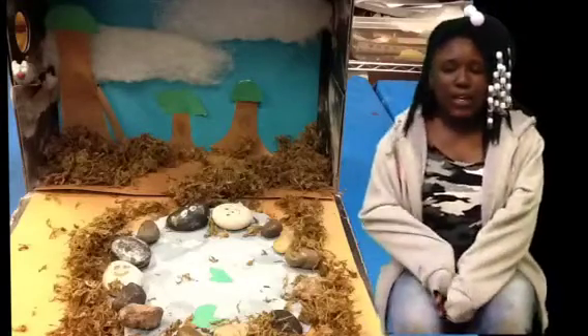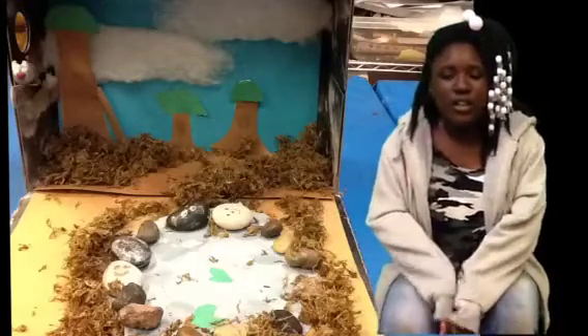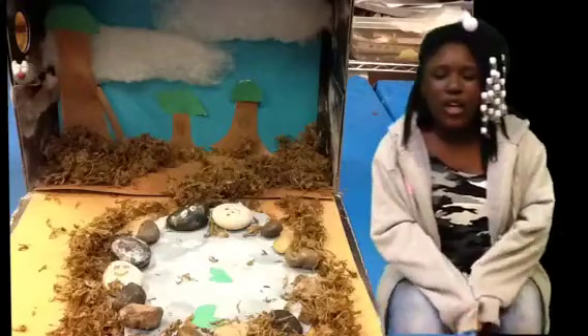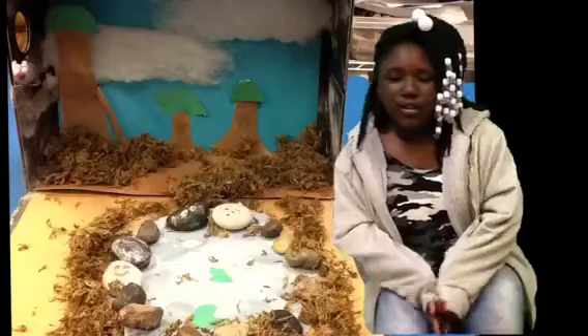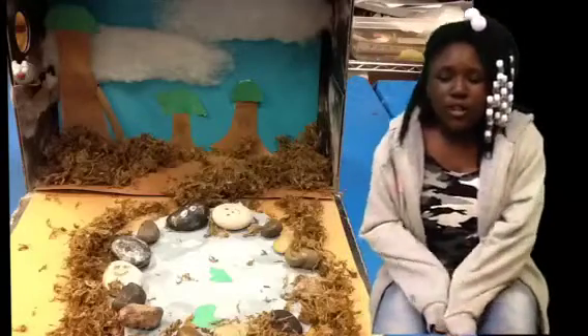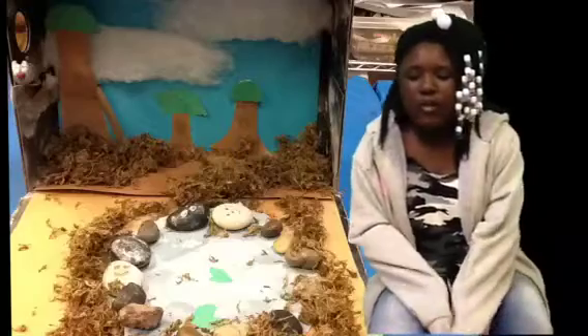My biggest challenge was making the possum sit on the branch, and the branch itself was a challenge. What I learned from making my diorama is don't waste your time. My tip is to double everything and don't worry about details.